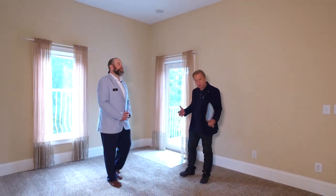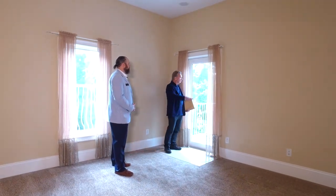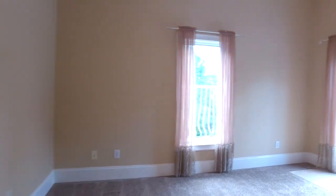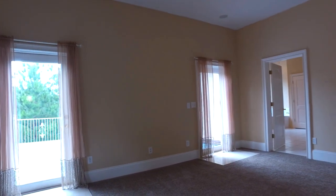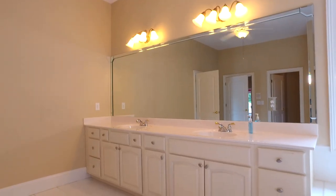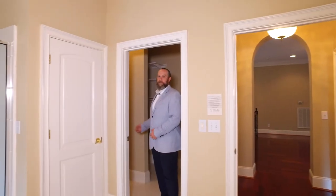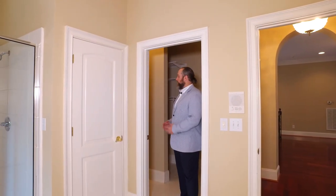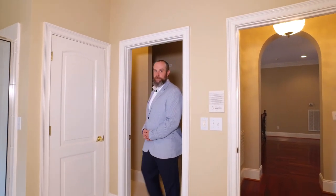We've got another master bedroom up here. Here we have a good-sized room, and you've got access to a patio that is the roof over the master bedroom downstairs. Right now it's pouring down rain, so we're not going to go out there. And then you have an oversized second master bathroom. Also upstairs, in the upstairs master, we have a stackable washer-dryer hookup for a second laundry system.